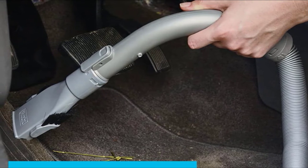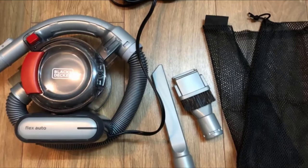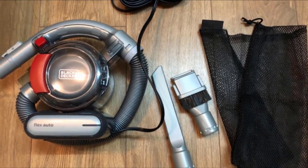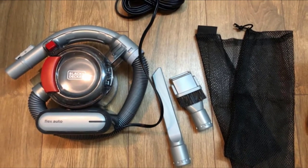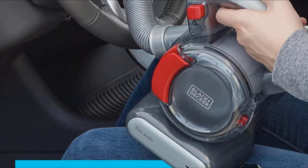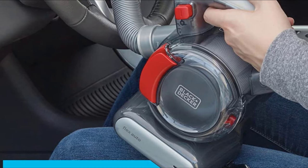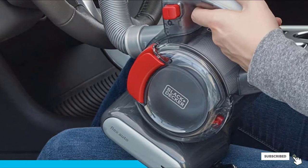This model takes a unique approach to vehicle vacuum design, featuring cyclonic suction often found on larger vacuums. This creates a consistent and continuous air suction that is not affected by larger dust and debris. The included hose and pivoting nozzle make it easy to reach in between seats and into cracks. Despite its power and wide array of accessories, this car vacuum remains relatively lightweight at slightly over three pounds.